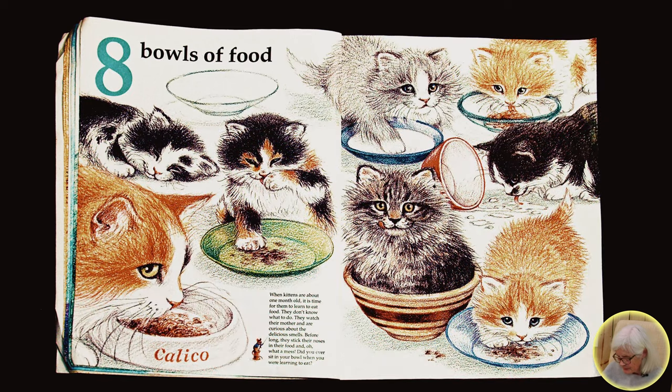Eight bowls of food. When kittens are about one month old, it is time for them to learn to eat food. They don't know what to do. They watch their mother and are curious about the delicious smells. Before long, they stick their noses in their food, and oh, what a mess. Did you ever sit in your bowl when you were learning to eat?